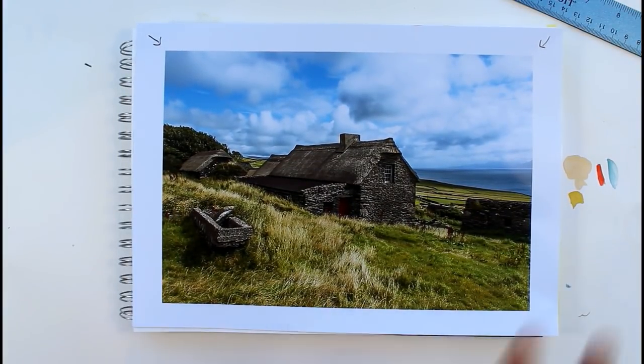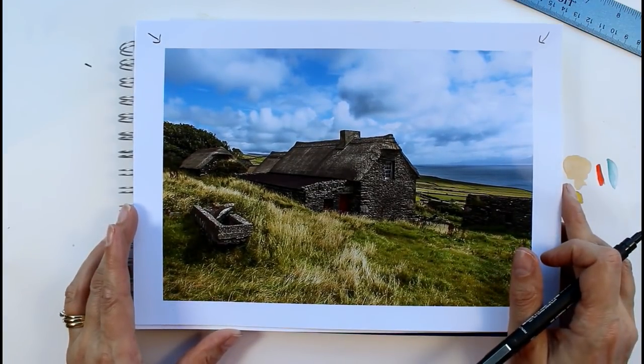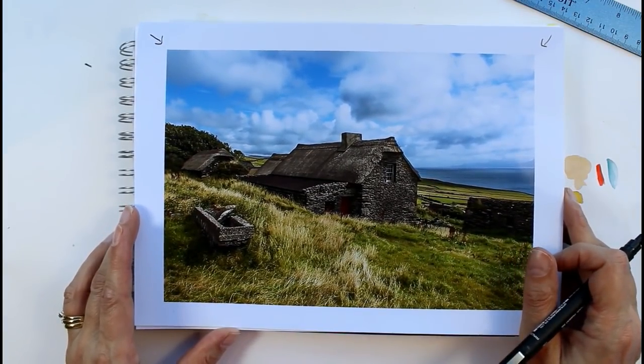I'll go away for a moment and draw this, and then come back later and pop a little bit of watercolour over the top of the drawing.